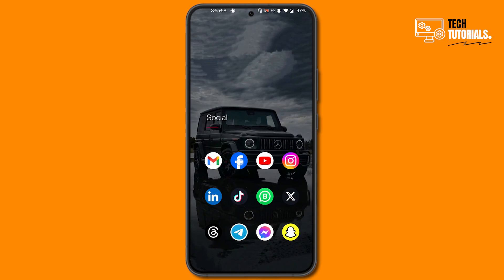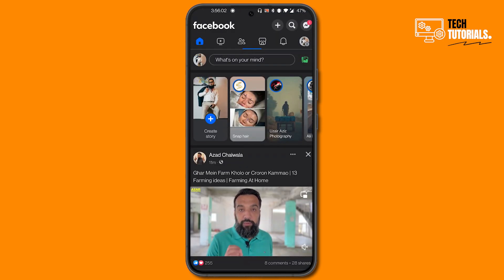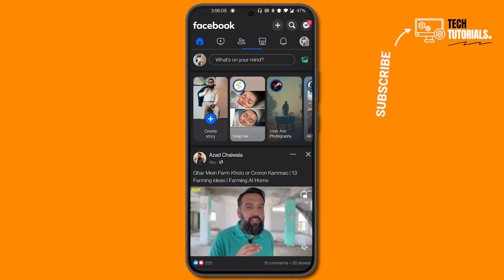First of all, go to your Facebook application. Before proceeding, just make sure that your Facebook is up to date and you are using the Facebook app, not the Facebook Lite app.